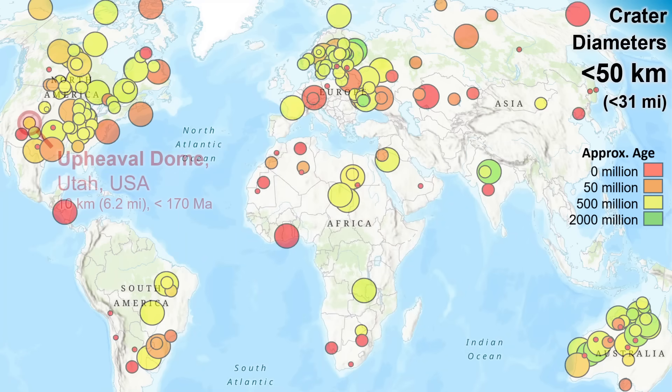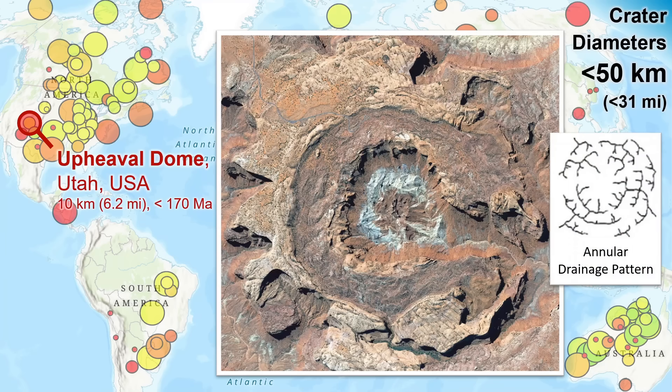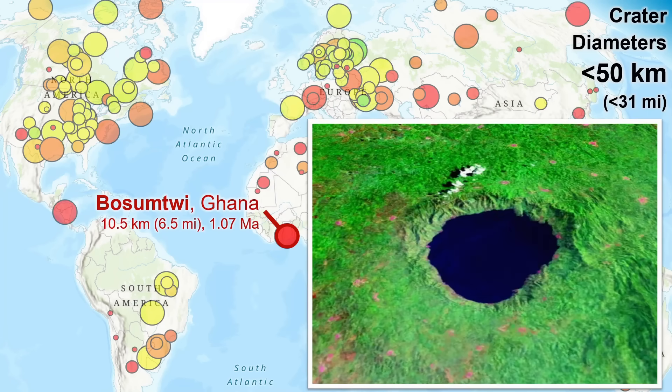At about 10 kilometers diameter, there's the impressive rebounded warped stratigraphy of Upheaval Dome in Utah, which forms another interesting pattern of surface drainage — a textbook example of the annular drainage pattern. At about the same size, we have our closest-to-the-equator impact crater, an important landform of Ghana as the country's only natural lake.